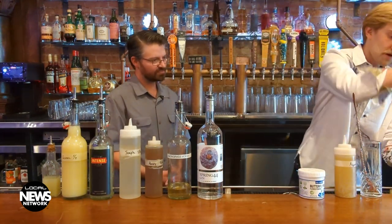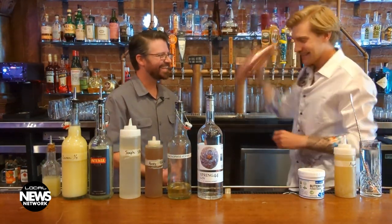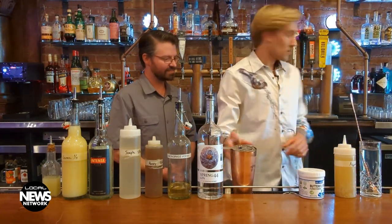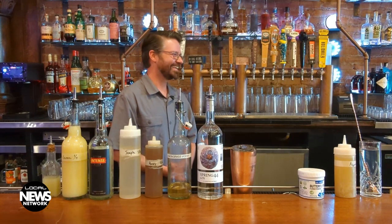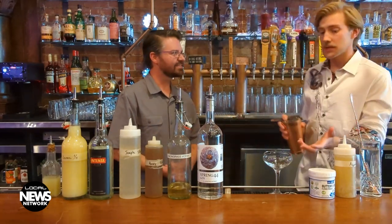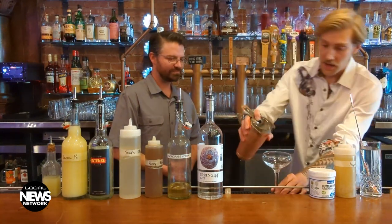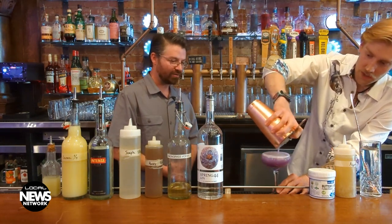Once it's done, we can grab our strainer and grab a martini glass — which I think I forgot the martini glass. Let me grab one. We've got our martini glass here. We have these little coupes just like your normal martini, and we also have metal martini glasses as well — they're kind of fun and unique, adds a little bit of a different taste to Derailed. But we like putting this one in the clear one because, as you can see, it's got a beautiful purple hue to it. That is gorgeous.